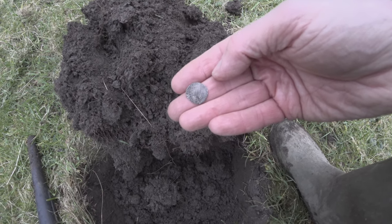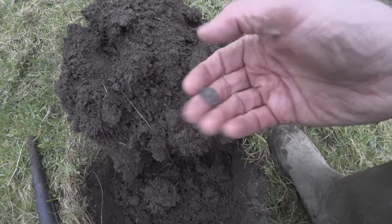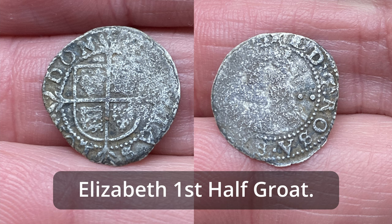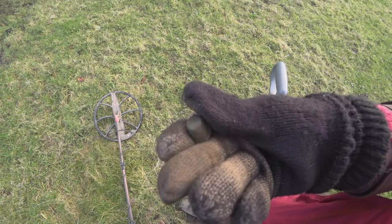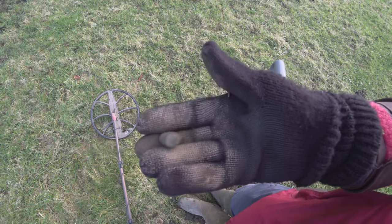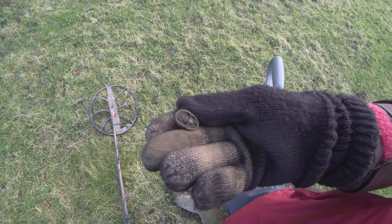Back on the hammered. Brilliant! It's the 4th or 5th thimble — I think 4th. So crikey, they knew what they were doing. It's only a small little field. Not as many signals coming up now, but that might leave room for the tiny signals of any hammered coins coming up.